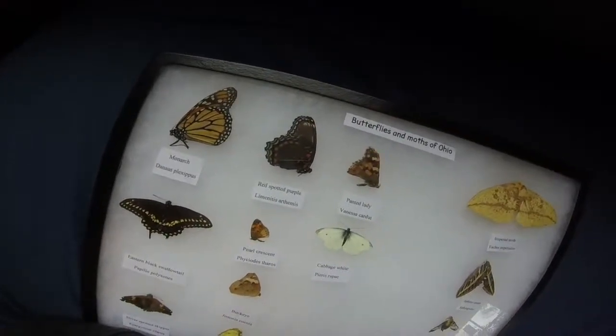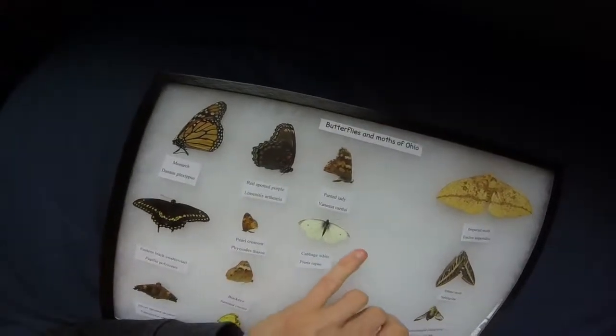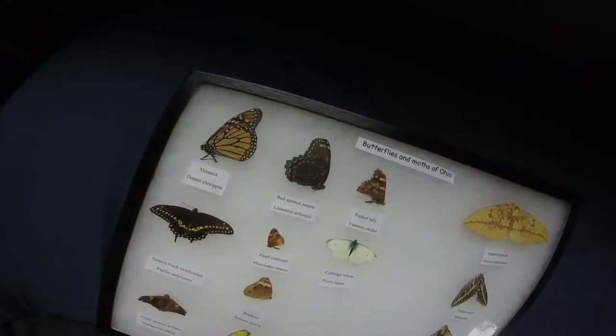This poor butterfly was probably attacked by a bird because of the little chips in there. I'm surprised it didn't get more damaged. But I found it dead in my garden.